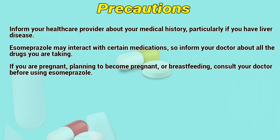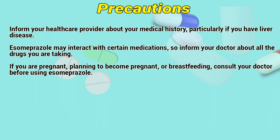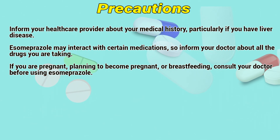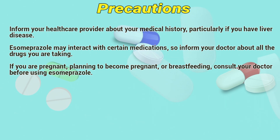Precautions. Inform a healthcare provider about your medical history, particularly if you have liver disease. Isomiprizole may interact with certain medications, so inform your doctor about all the drugs you are taking. If you are pregnant, planning to become pregnant, or breastfeeding, consult a doctor before using isomiprizole.